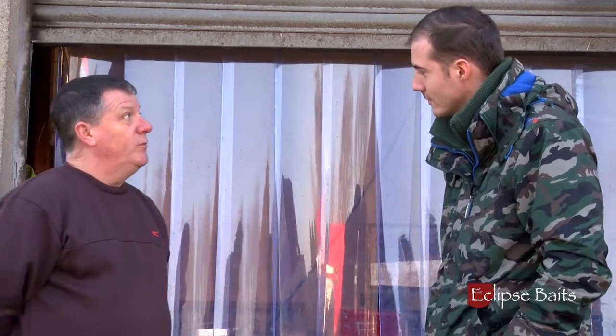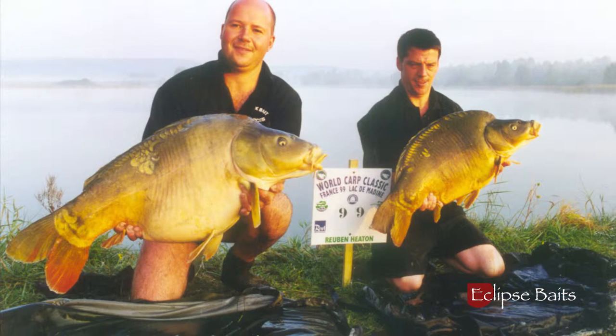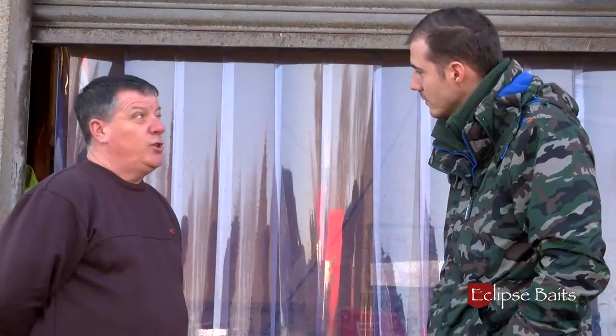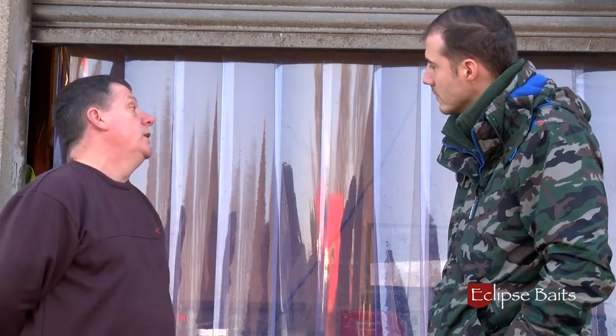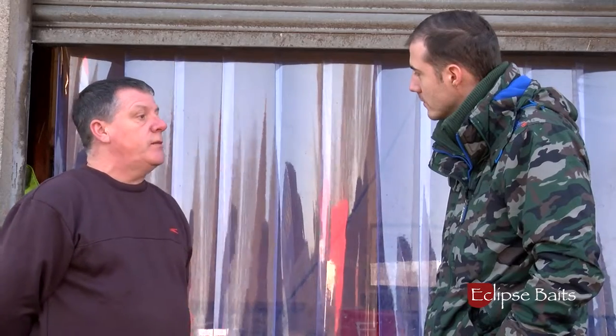I fished for carp and won the World Carp Classic in 1999 with my good friend and carp angling partner Mark Redding. Then in 2005-2006 we formed Eclipse Baits, to the point where now we employ these people and, as you can see, it's a massive barn where everything is done mechanically.